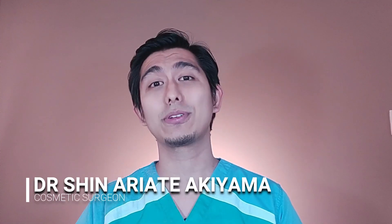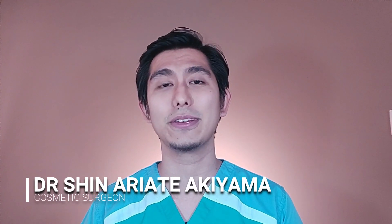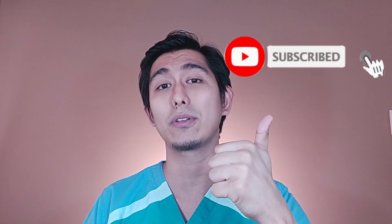What's good guys, Dr. Shin Akiyama here again to bring you your regular dose of aesthetic medicine and cosmetic surgery. If you're new to the channel, I'm Dr. Shin Akiyama. I'm a board certified physician and cosmetic surgeon. On this channel, we focus on giving you facts and tips to help you decide kung ang procedure ba na naisip mo is tama para sa'yo. If you haven't subscribed yet, please click on the subscribe button and hit the notification bell to get updates when I upload new videos.